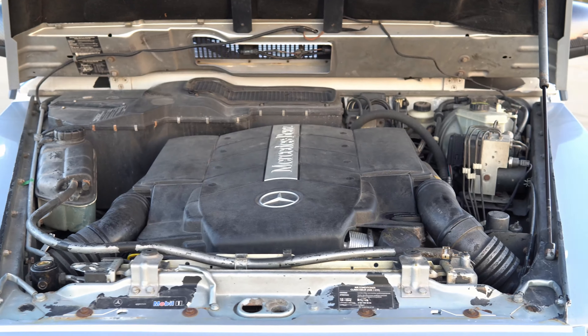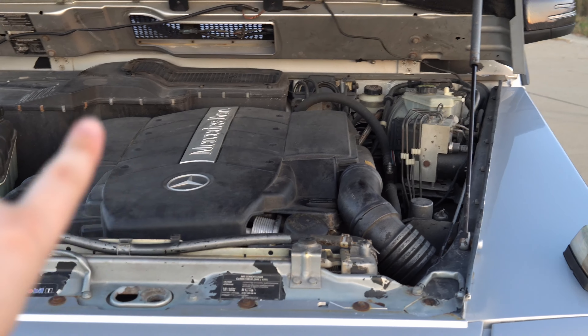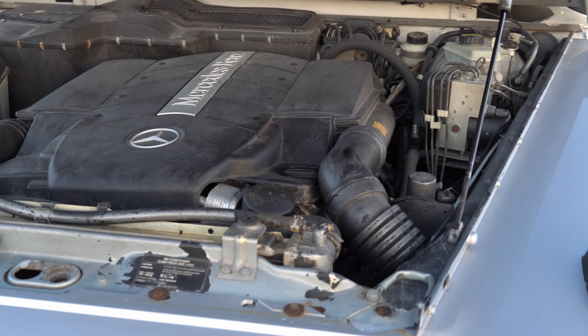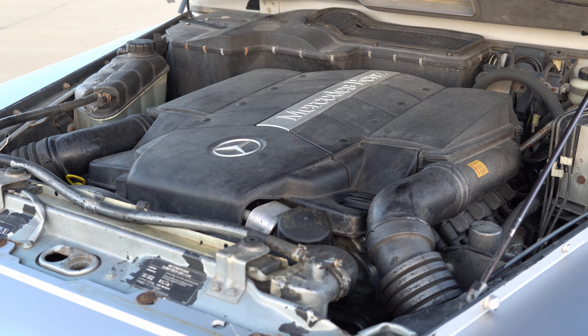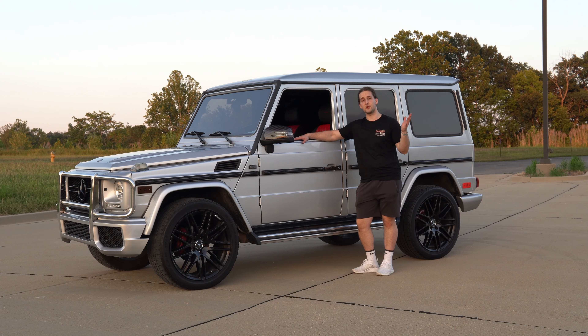Let's take a look at the engine bay. It needs a pretty good detail — I hate seeing all the dust and dirt. But yeah, there's the five-liter V8 beast, and this pretty much concludes my review of the car.